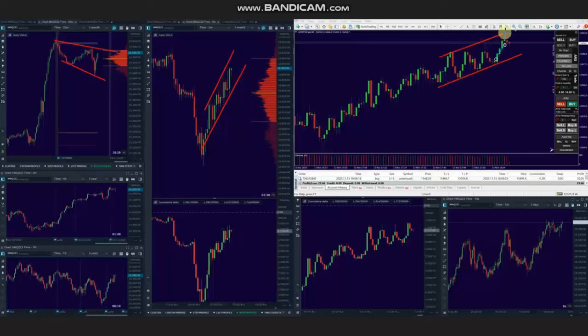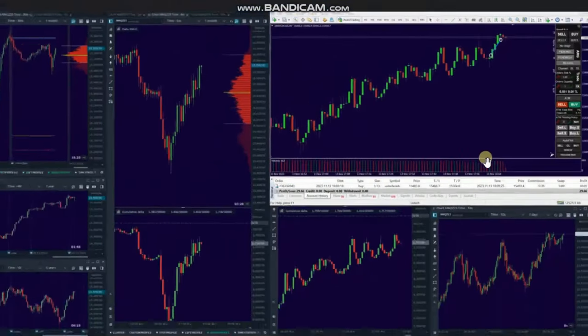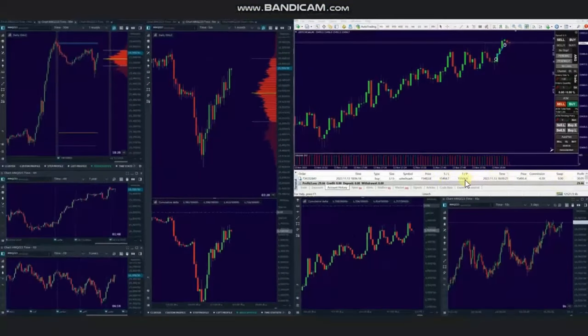Using the trading chart, he identified an area of pullback and entered a long position based on algo one to five, and managed and closed it with exit strategy number one with profit. Thank you AA for sharing your trades with us.